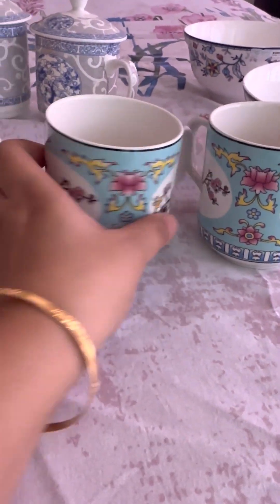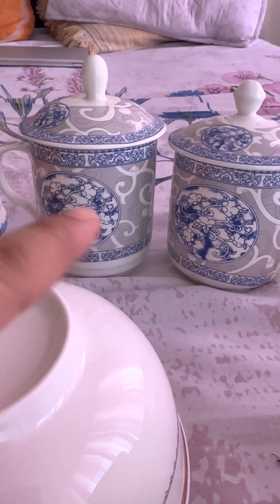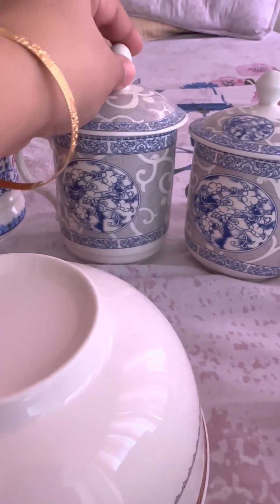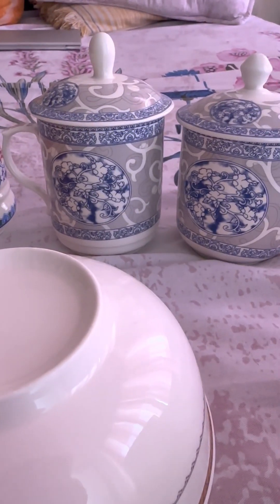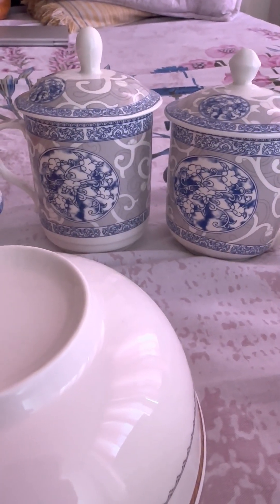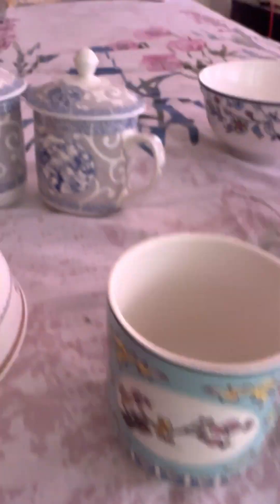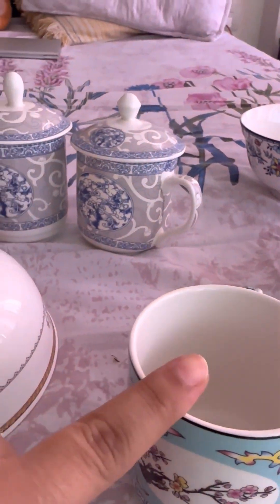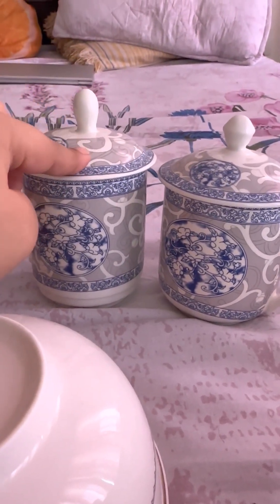Another one is these beautiful mugs — again, a very beautiful design with a lid. The lid is basically just to keep your drink safe from flies or dust, in case you are in such a place. These are so beautiful, and very similar to the previous ones. The difference is only that these have a lid, and they cost a little extra because of that.